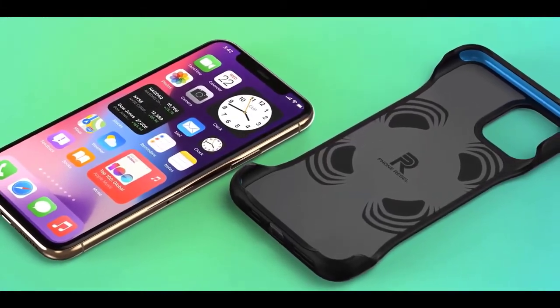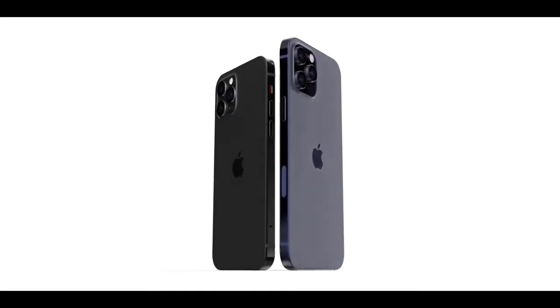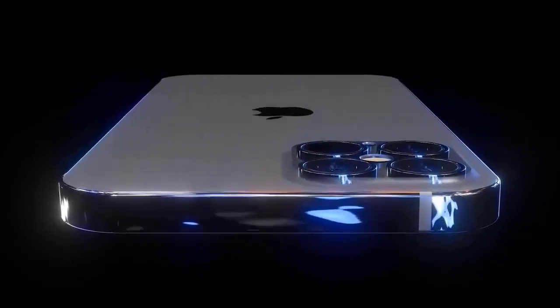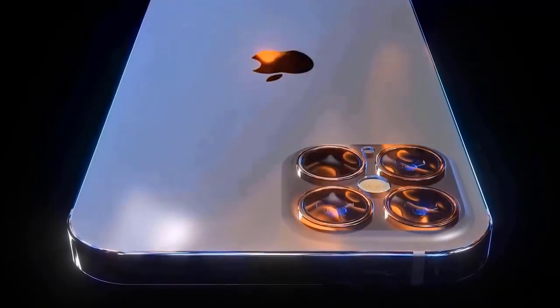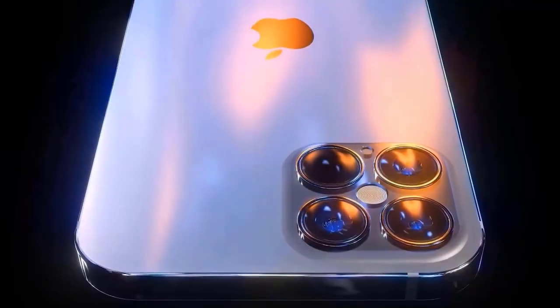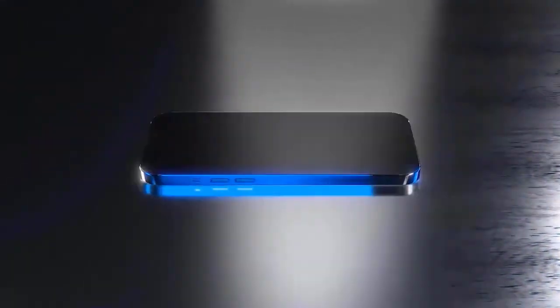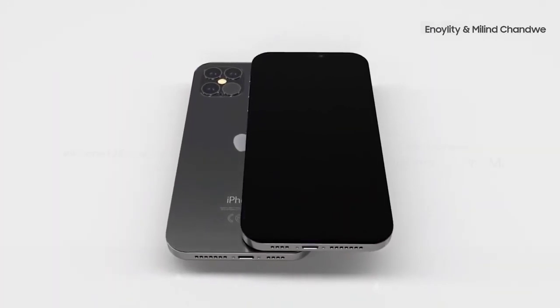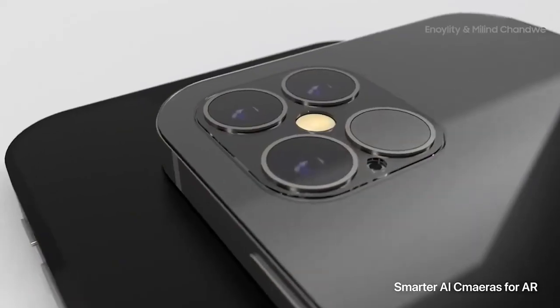A new LiDAR sensor is expected for the iPhone 12 Pro. Given that the iPhone 11 Pro and Pro Max featured triple-lens rear cameras for the first time, we expect that to continue for the 2020 Pro iPhones. According to a separate report, the iPhone 12 will feature a new seven-part lens for the main camera, an upgrade from the six-part lens on the iPhone 11 series, which should result in better photo quality and reduced distortion. The iPhone 12 Pro is all but certain to add a LiDAR time-of-flight sensor, with analyst Ming-Chi Kuo expecting it to be included on at least two iPhone 12 models.